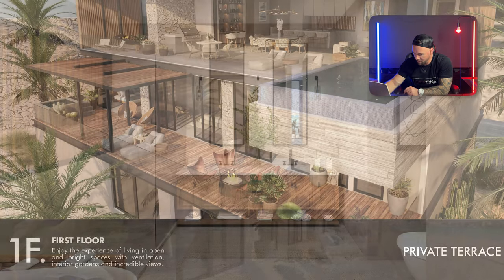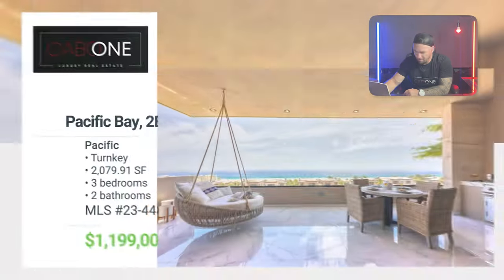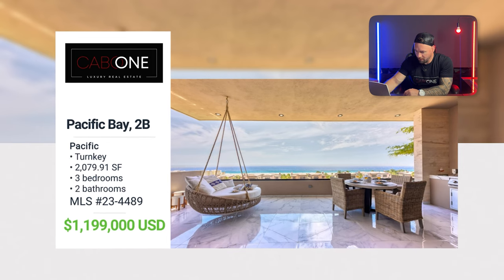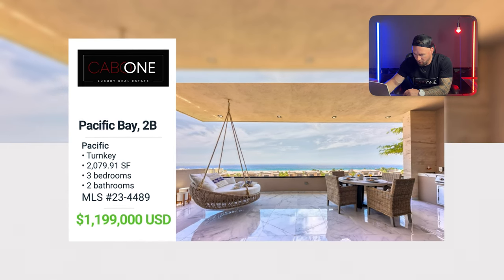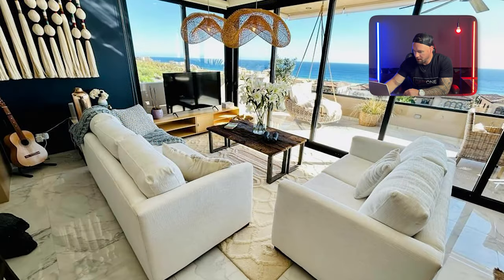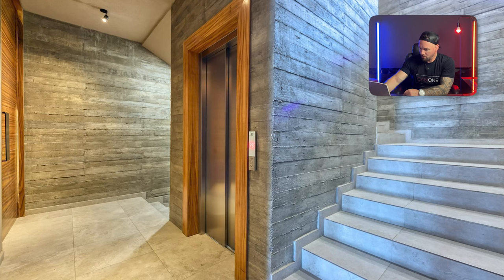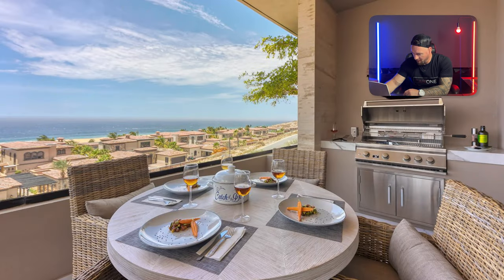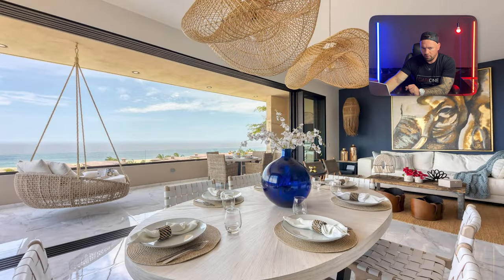The walk-in closet features backlighting everywhere — just amazing. And that pool is floating — there's no visible support. Next up is Pacific Bay 2B, priced at $1.1 million — three beds, two and a half baths, right at 2,100 square feet. This property is beautiful; the pictures don't do it justice. It has two parking spaces underneath and a view to die for — a beautiful hammock and built-in barbecue.